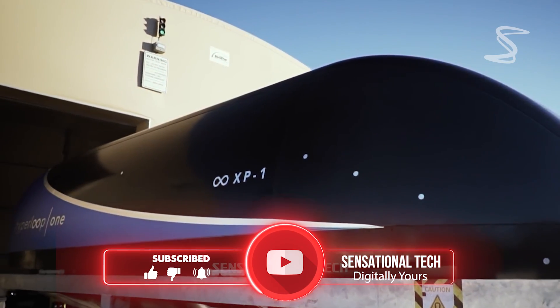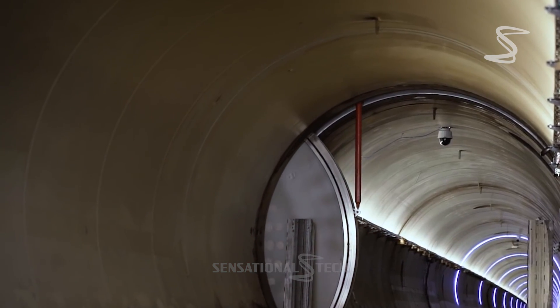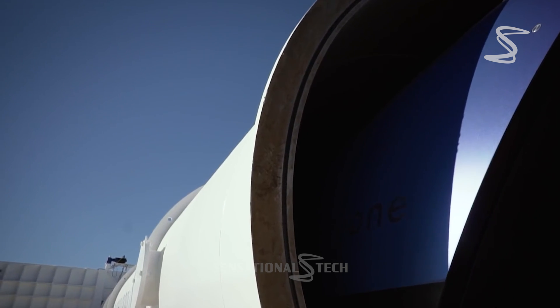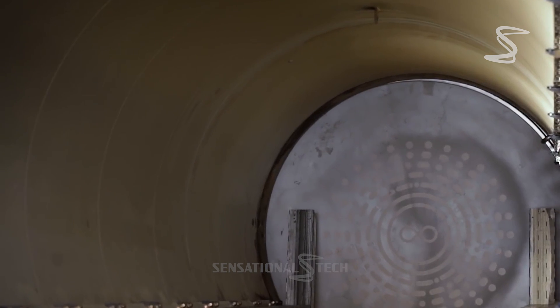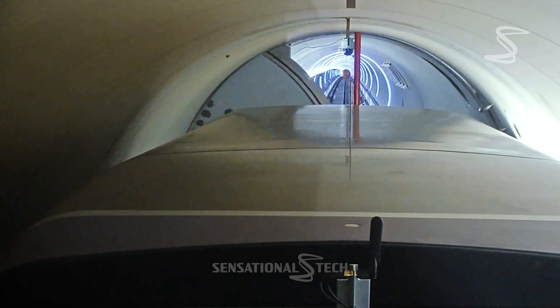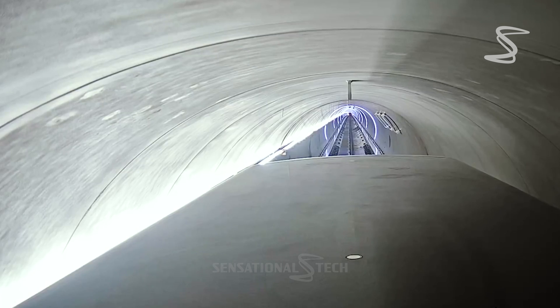The Hyperloop promises to revolutionize transportation in several ways. First, it will be incredibly fast. Traveling from Los Angeles to San Francisco, for example, would take just 30 minutes, compared to the 6-hour drive or 1-hour flight it takes today.